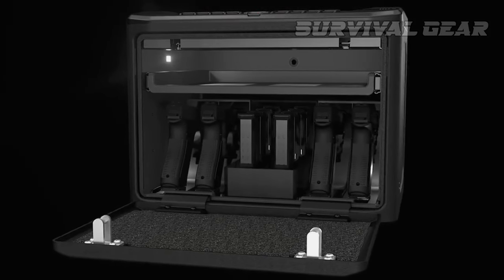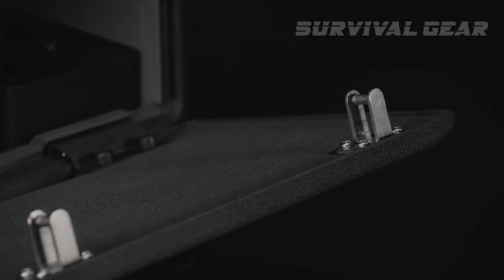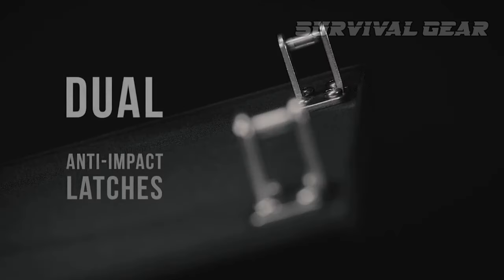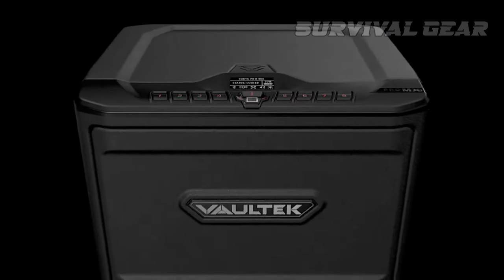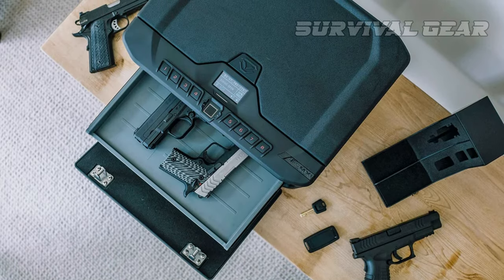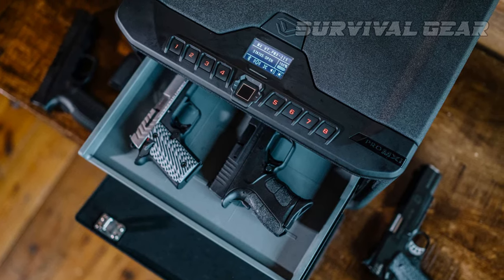This is a fantastic option for home defense applications. Featuring 14-gauge carbon-steel construction, anti-pry bars, dual anti-impact latches, and impact detection, VALTEC has engineered this option with excellent break-in prevention. If you have kids in the home and want to ensure you're implementing a particularly crime-proof option, this is a great go-to.